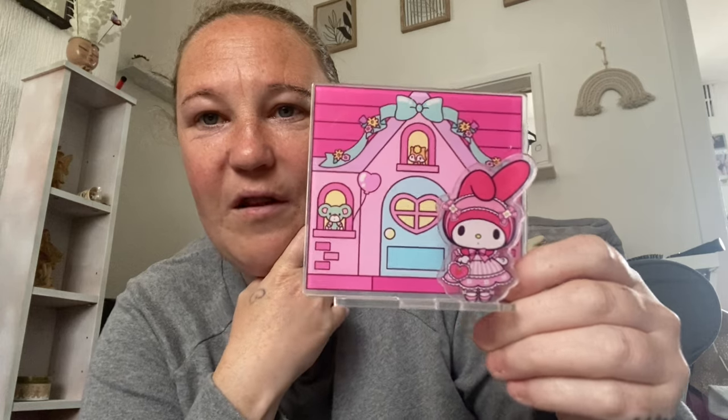Then finally I got this Hello Kitty thing — I put it together, but it will go with my collection. Look how stunning!